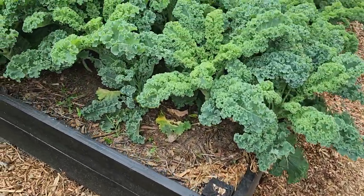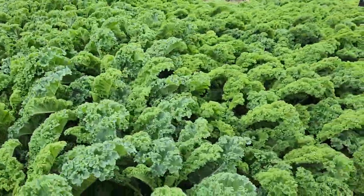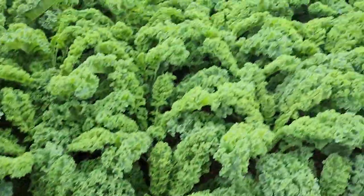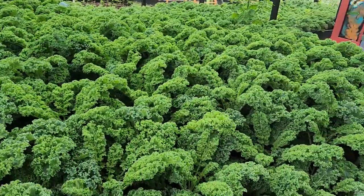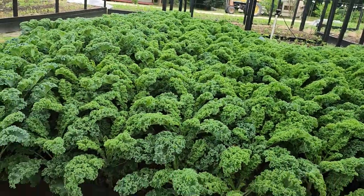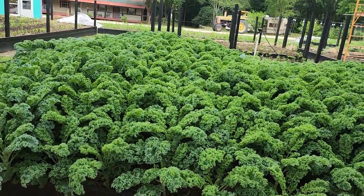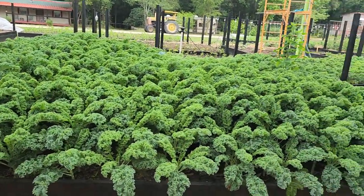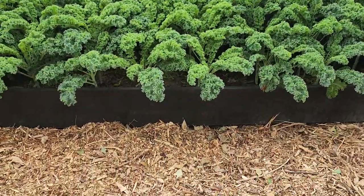What kind of kale is this? We'll eat this all during the summer. This is kale — I don't even think they've picked anything out of this bed. Do you see the beauty of that kale? Look at that.